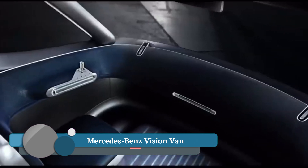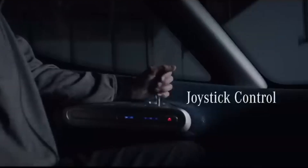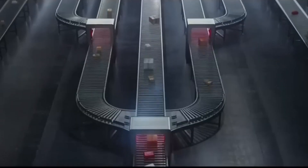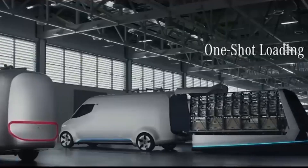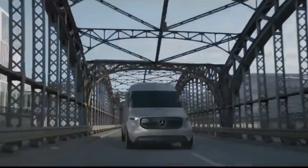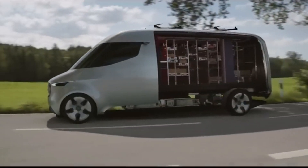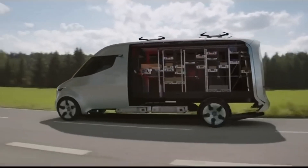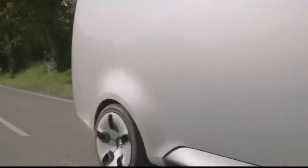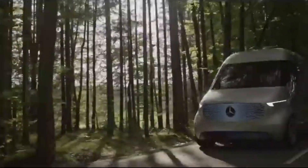The Mercedes-Benz Vision Van boasts a sleek and aerodynamic silhouette with a distinctive long hood and panoramic windshield. Large glass-paneled sides offer unobstructed views of the cargo space, and packages are automatically sorted and loaded onto shelves based on their destination, optimizing delivery routes. The Vision Van incorporates a fleet of four Matternet M2 drones for short-distance deliveries in congested areas or remote locations, combining ground transportation efficiency with aerial drone agility. Powered by a 75 kW electric motor with a range of up to 270 km, it operates emission-free, contributing to sustainability and quieter urban environments.